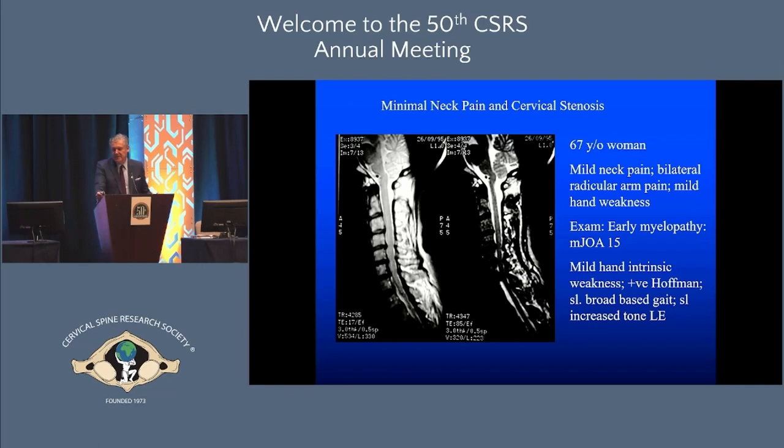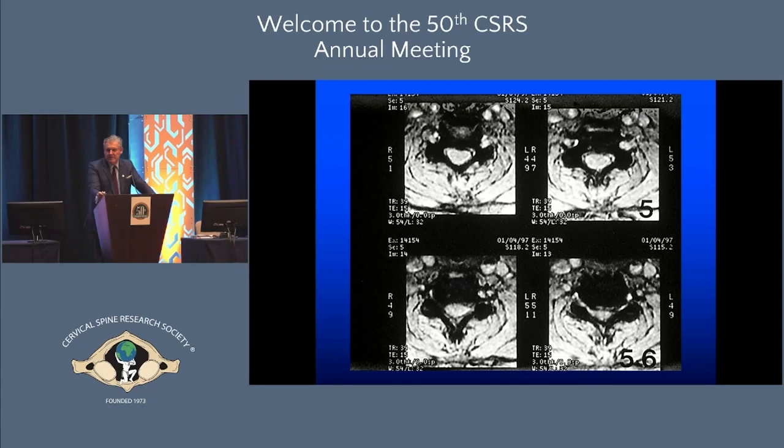Jeff presented his case. Here's another case I've managed: multi-level spondylosis, mJOA of 15, myelopathic with some mild hand intrinsic weakness. How do we counsel this patient? Let's flip this around and think about three clinical scenarios — same imaging, but: first, minimal neck pain with cervical stenosis and no neurological symptoms or signs; second, minimal neck pain with radiculopathy and cervical stenosis; and third, the myelopathic presentation I just described.